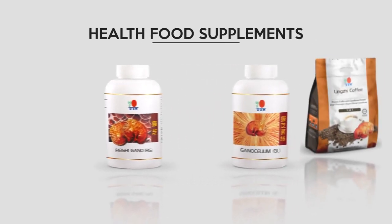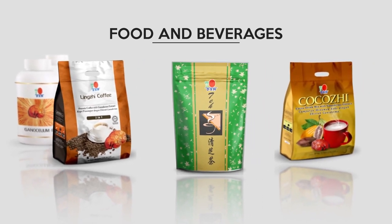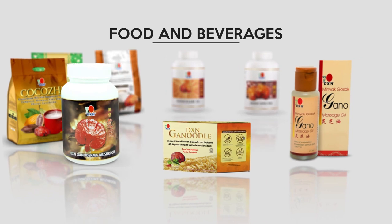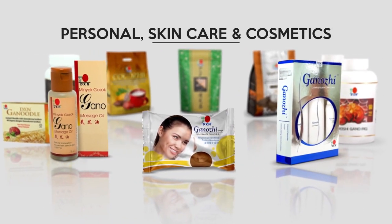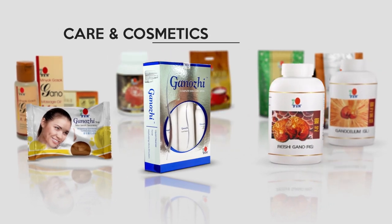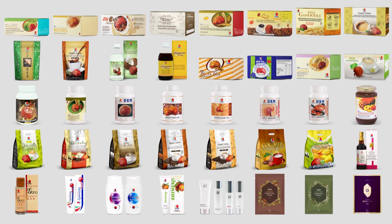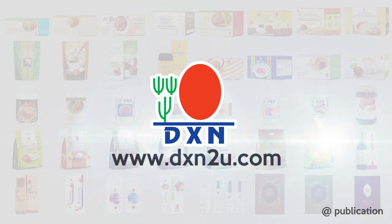During the production stage, DXN utilizes a technique to preserve the active elements of ganoderma. All these DXN products have been enhanced with the addition of ganoderma, providing the nutrients your body needs for a healthy life. For your daily intake of ganoderma, get these ganoderma-based products from DXN.